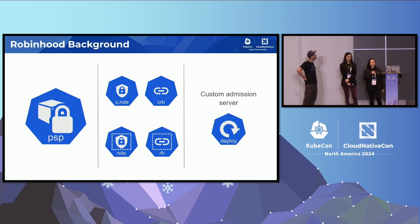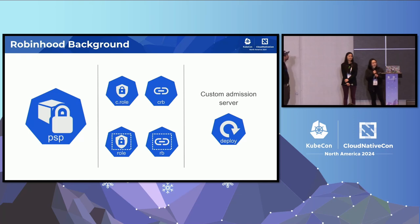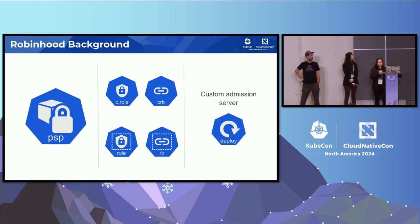I'm going to start off with a little bit of context. For those of you that don't know, Robinhood is a brokerage firm, so there are quite strict security and compliance requirements, which makes strong policy enforcement capabilities essential in our Kubernetes clusters. This is a slide representing the state of the world before we installed Kyverno. We had pod security policies, RBAC for managing permissions to different resources through cluster roles and cluster role bindings, and finally an in-house admission server running as Go code combined with a webhook configuration.